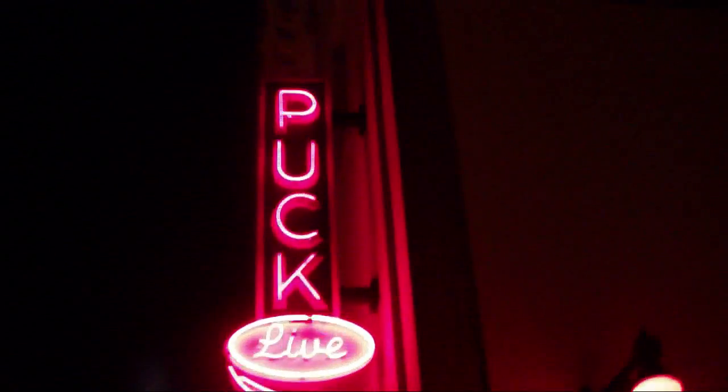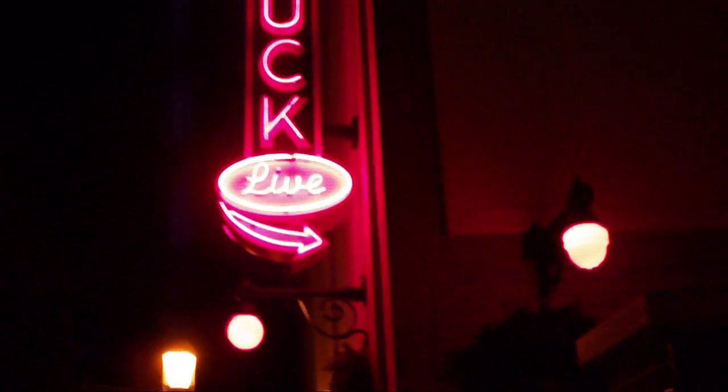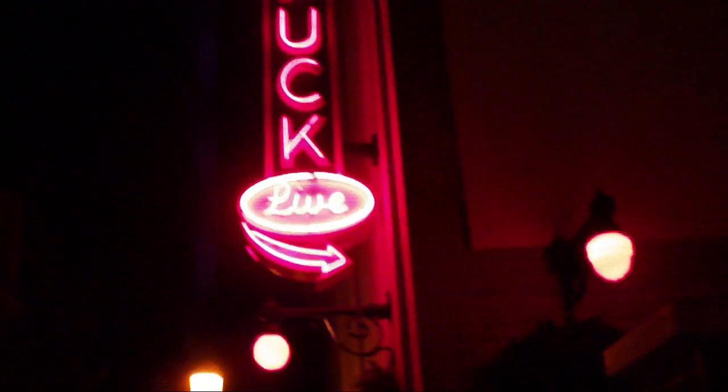I just got into Philly about two hours ago at 7:30, on a five-hour flight from San Francisco, California, and now I am at Puck Live to watch my friend's band perform at open mic night. I just thought I'd get a little video of the aftermath of the blizzard that hit while we were in California, and there are lots of heat pumps around here.